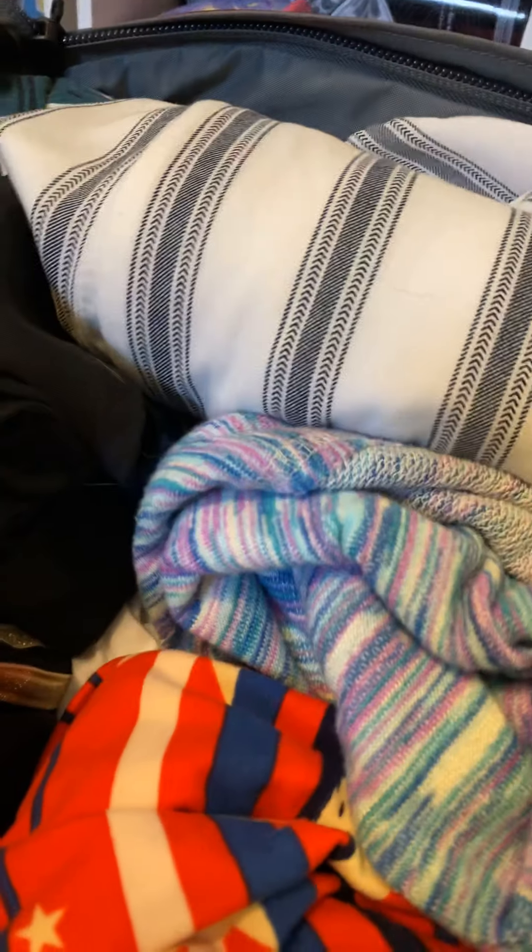So in this bag — my suitcase — I have my bathing suits, my jammies, my sweatshirts, and my pantsuit, which I did not show you guys. It's a really cute pantsuit that I'm bringing in case we go out for dinner. Then I also have my shorts, sweatpants, a skirt, and all my shirts.